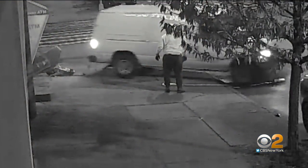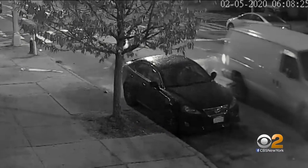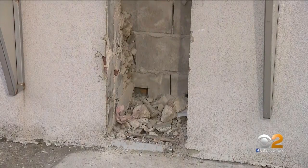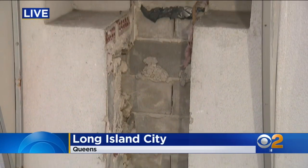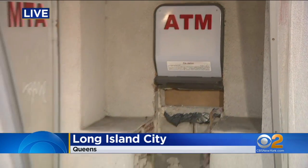Police are not linking this action-packed ATM theft to a recent string of similar cases. Back live — take a good look, because tomorrow this space will be bricked over. We do not know exactly how much money was inside that ATM, but we do know the machine itself cost $2,500. Live in Long Island City, Dave Carlin, CBS2 News.